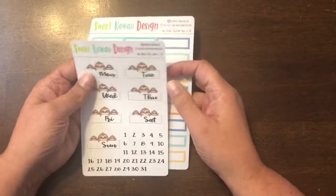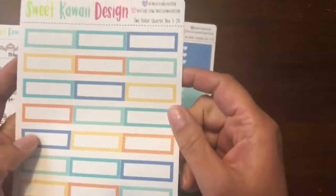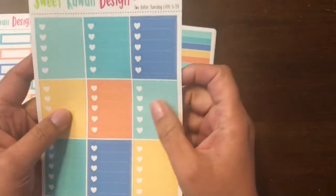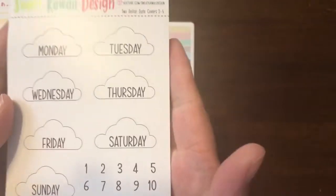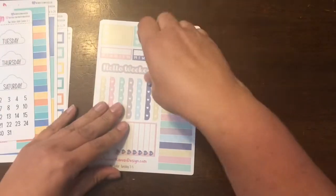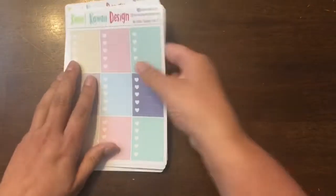My next one was from Sweet Kawaii Design. I actually got these on $2 Tuesday and I just fell in love with these little guys — how cute are these! These are the day covers, then the little quarter boxes and check boxes. These stickers are so detailed. Then there are habit trackers and headers. And then this one I just got because it has clouds — the day covers are clouds, they're so cute — plus habit trackers, headers, quarter boxes, and check boxes.